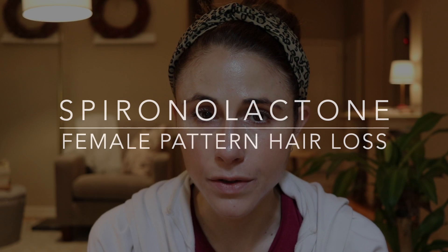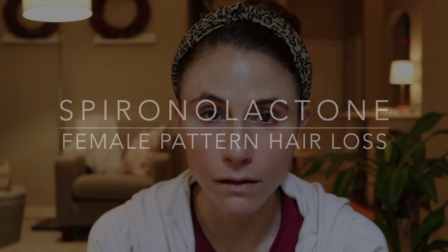Hey guys, in today's video I'm going to be going into detail about the use of spironolactone for the treatment of female pattern hair loss.